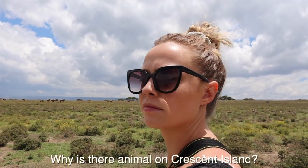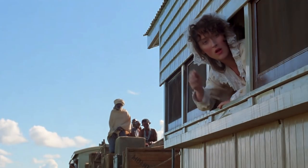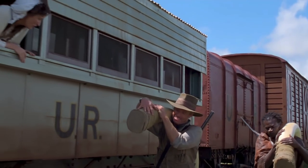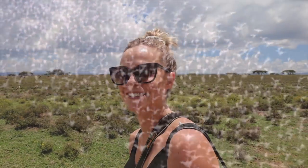Behind me are very rare animals — they're called 'wild tourists,' people from all around the world who've never been close to wildlife, just standing there with their phones! Tracy asked why there are animals on Crescent Island — apparently they were brought here to film the movie 'Out of Africa.' There was even a lion, but they took the lion away and left the rest. Now it's a conservancy with no predators, which is why the animals are thriving.